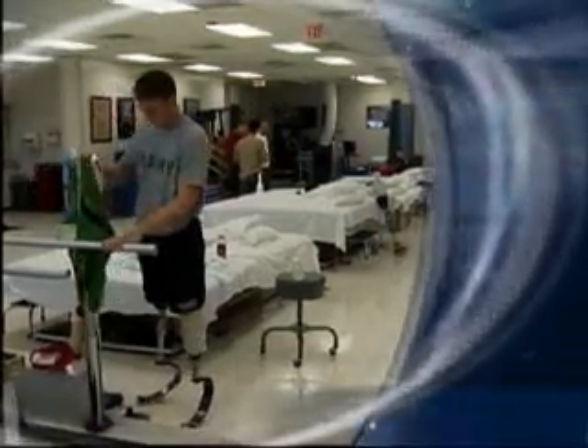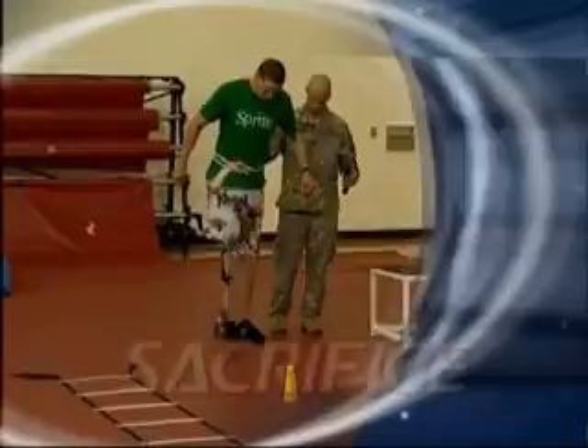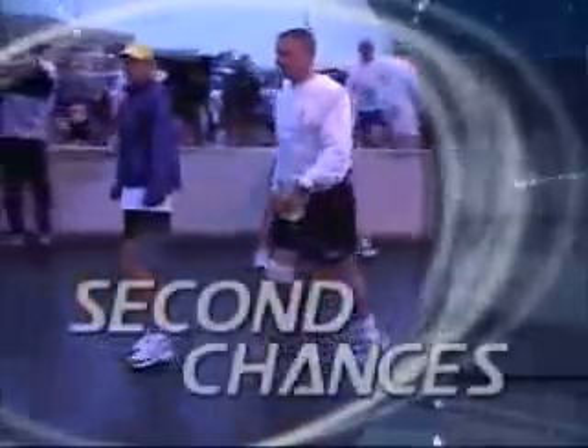Patients at Walter Reed Army Medical Center demonstrated the world's first powered prosthesis and the first microprocessor foot. Jeanne Ryan had a chance to see how bionic technology lets warrior amputees live life to the fullest. Here's the first part of her three-part series: Soldiers, Sacrifice, and Second Chances.